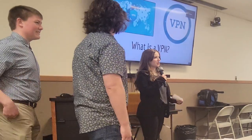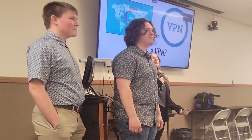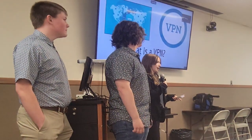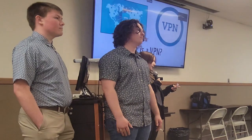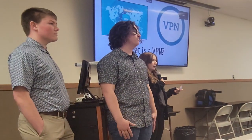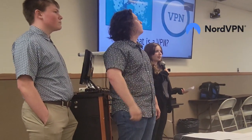Does anyone in here know what a VPN is? Does anyone here use one? For people who don't know what a VPN is, a VPN, or Virtual Private Network, is a mechanism for establishing a secure connection between two networks using an insecure browser or source, such as the public internet. Some reliable VPNs are NordVPN, Norton, and Surfshark.